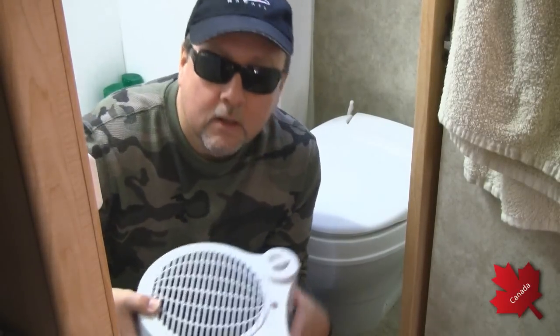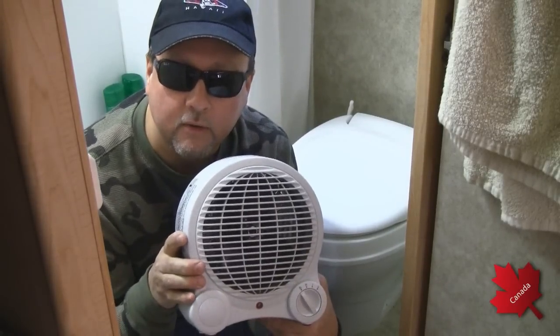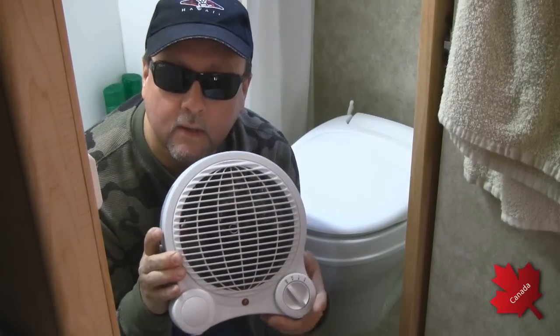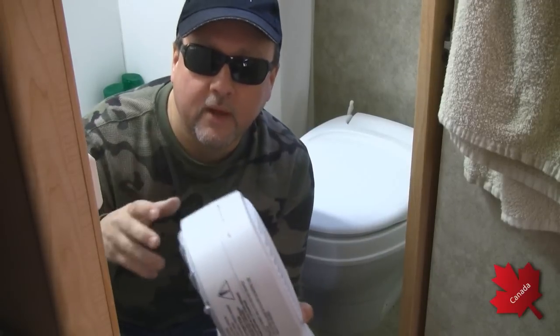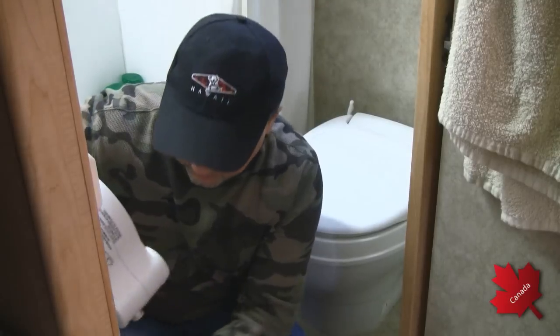As a secondary precaution, because my tanks are slightly elevated and very close to my floor, I run an electric heater in my bathroom, keep the door closed, and keep it on all the time. A lot of the heat dissipates into the tanks to provide an extra measure of protection.